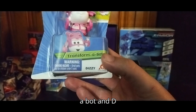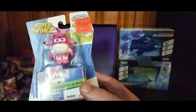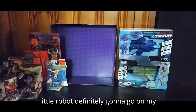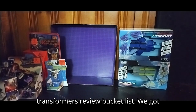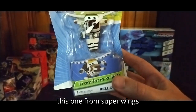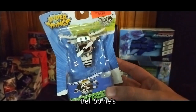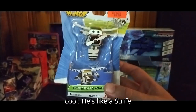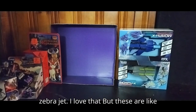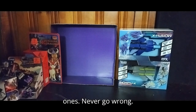Next, we got some Super Wings: Transform-a-bot and Dizzy. She's a cool little robot and she's definitely going on my Transformers review bucket list. We also got this one from Super Wings — Transform-it Bell. He's like a stripe zebra jet. I love that. These are like Transformers but they're little kids ones — never go wrong.